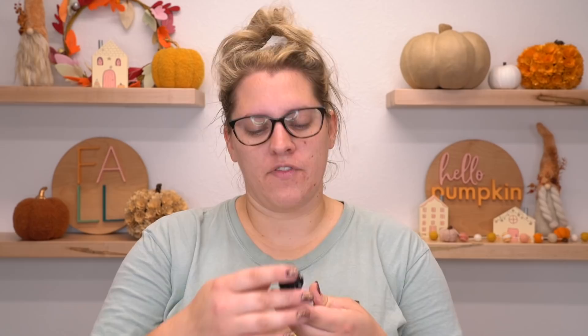The first thing I'm going to do is give a sniff test to all of the fragrance oils that I purchased. I will link them all individually down below if any of them sound like something you would enjoy. First up we have Red Plum Baklava.